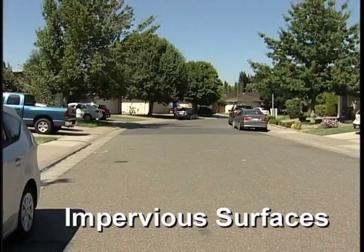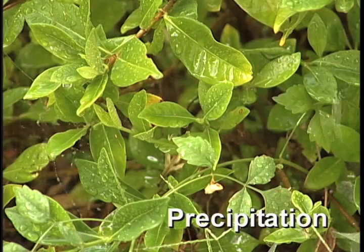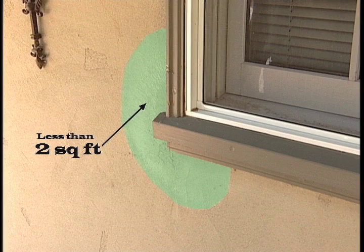Impervious surfaces means hard surfaces such as concrete or asphalt streets, sidewalks, and driveways. Precipitation means the condensation of atmospheric water vapor that falls under gravity. Precipitation does not include mist or fog. Spot treatment means an application limited to areas that will not exceed two square feet on which pests are likely to occur or have been located during the process of monitoring or inspection.